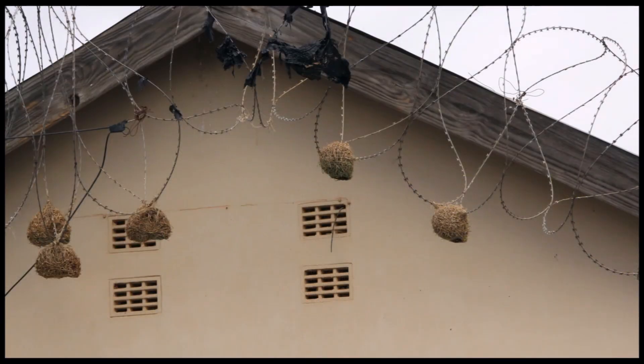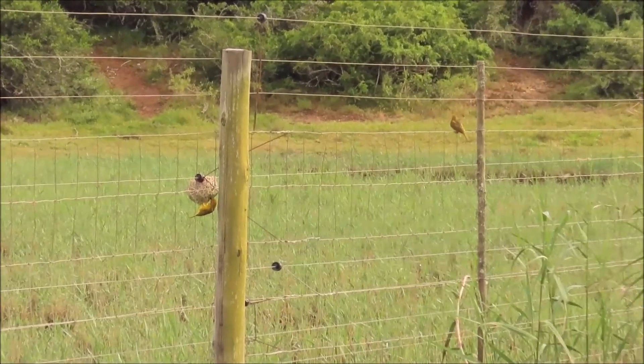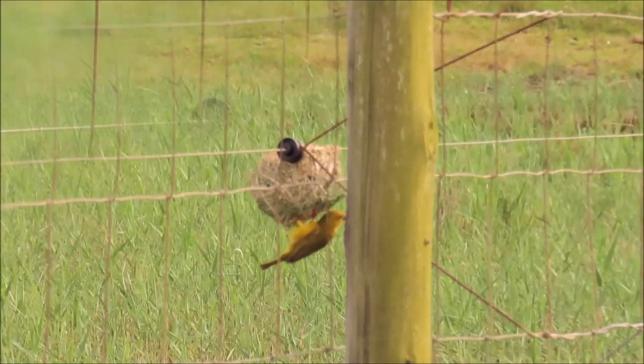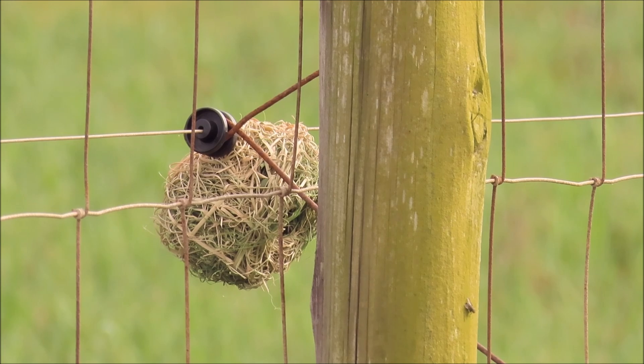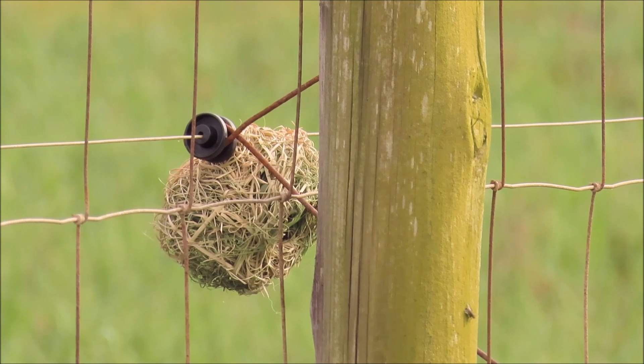To conclude, weavers are amazing architects of intricately woven grass nests. In this video we have seen them attach their nests to thin tree branches and reed stalks, but some will even attach their nests to man-made structures like razor wire and even electric fencing. These weavers are very resourceful and they can thrive in many different environments.